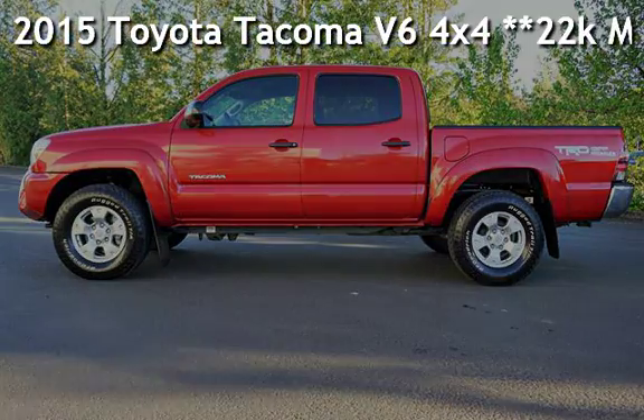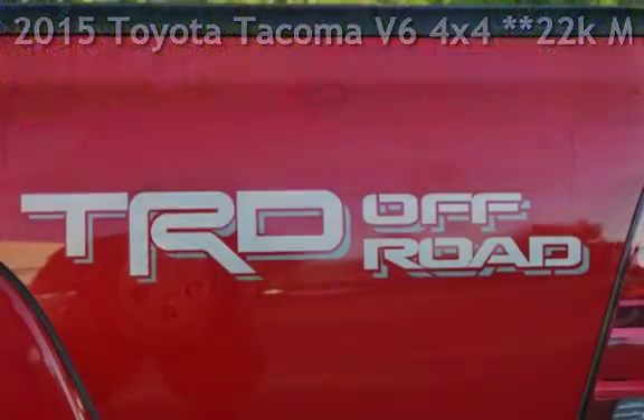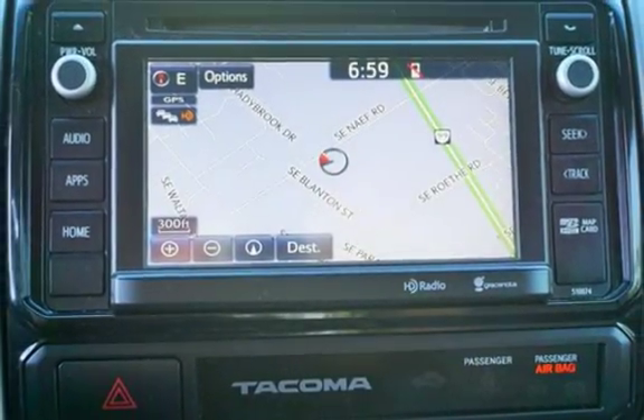Check out this pre-owned 2015 Toyota Tacoma V6 4x4. This four-door truck has a six-cylinder, 4.0-liter V6 engine, with four-wheel drive and an automatic transmission.